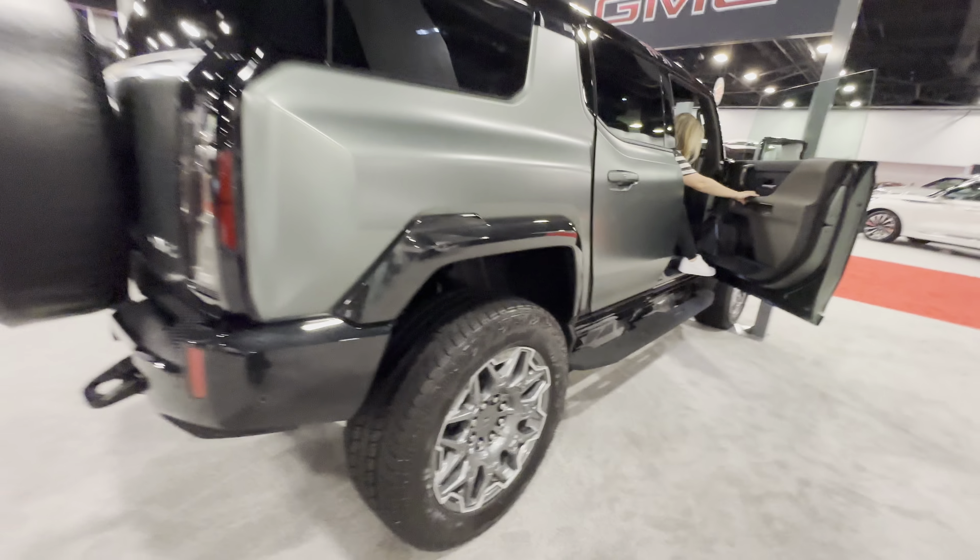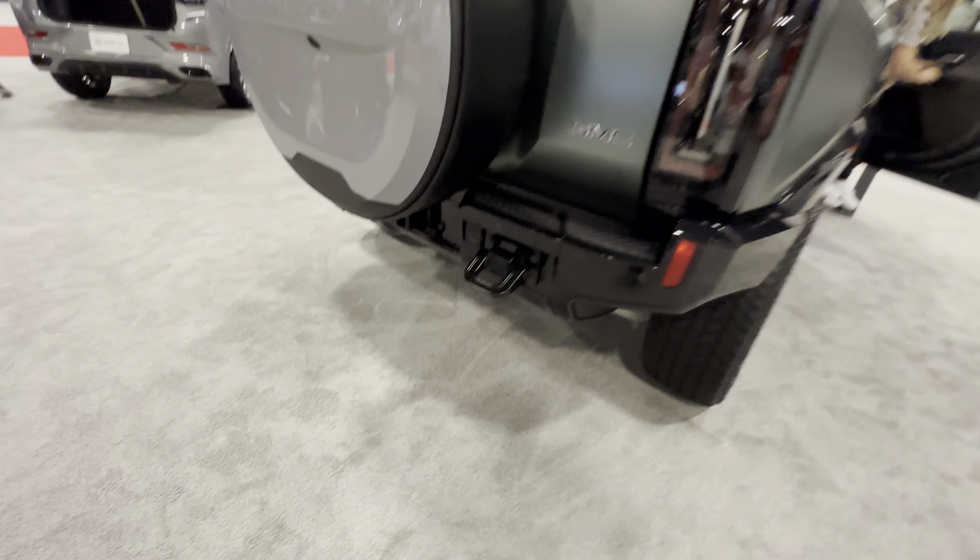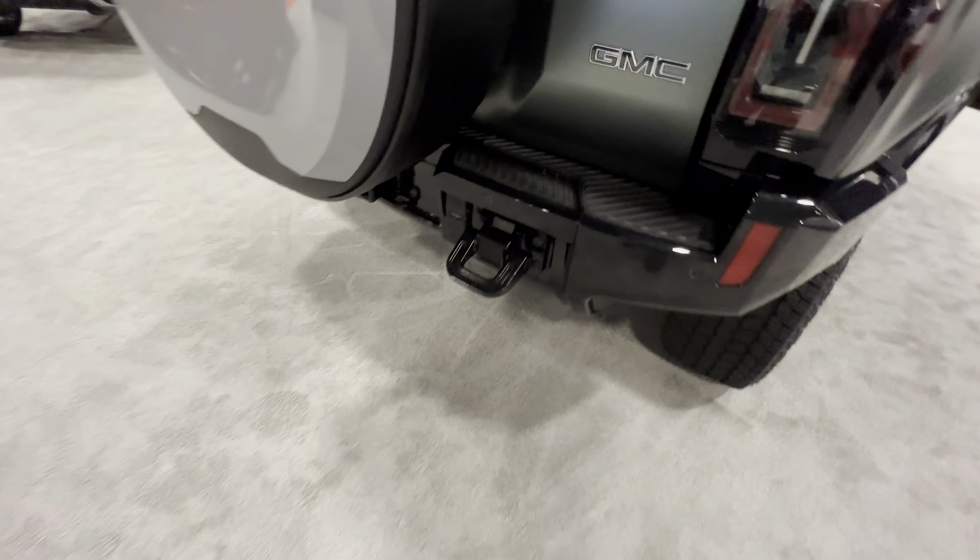Alright guys, welcome back to the channel. We're here at the 2023 Miami International Auto Show. We are here at the GMC stand and we're now looking at the Hummer EV, which came out a couple of years ago.